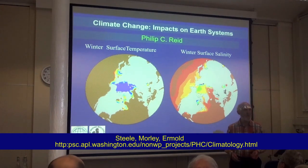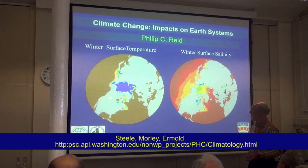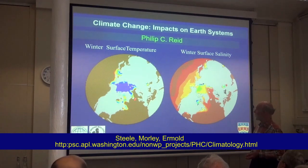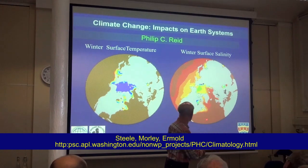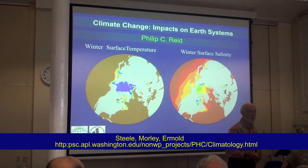My first slide is to show you how important the ocean is to where we live. This shows you surface temperature. The brown is warm water over here in the Pacific, the blue cold water. You can see that the main source to the Arctic is coming from the Atlantic and not from the Pacific. Relatively little warm water comes in from the Pacific, and the same applies to salinity. Nearly all the salt is coming in — the Pacific is a brackish water ocean in comparison.